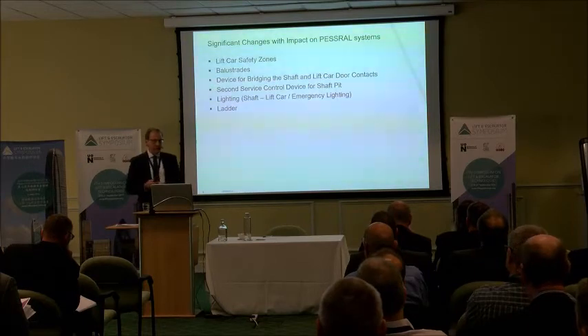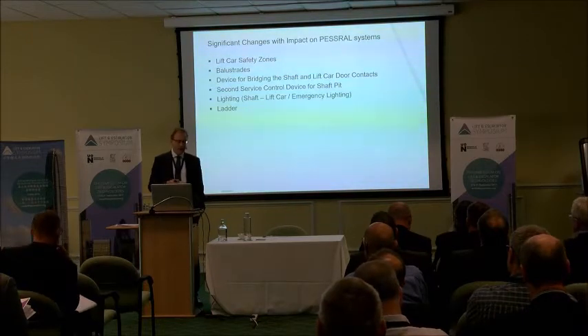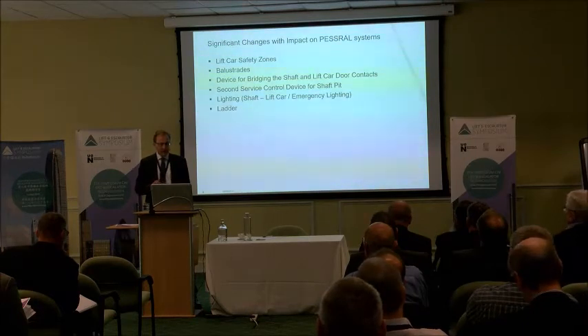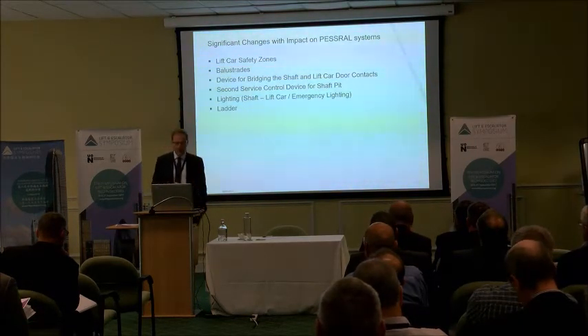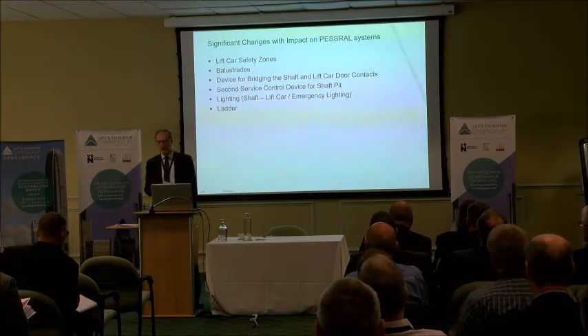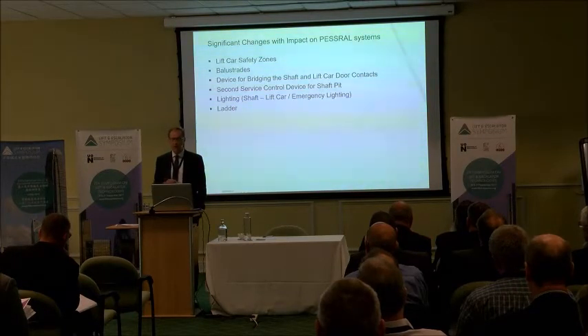Within EN81-20, the use of electronic and PESSRAL systems is focused on many areas: safety systems within the lift, door zones, safety balustrades on top of lifts for users, and various other devices to allow maintenance personnel to have full control of the lift safely. I want to focus on one particular area — the use of electromechanical solutions for safety gears.